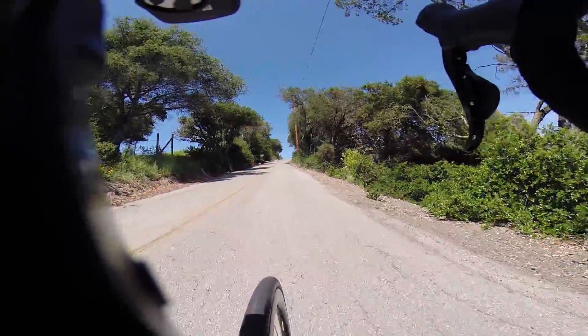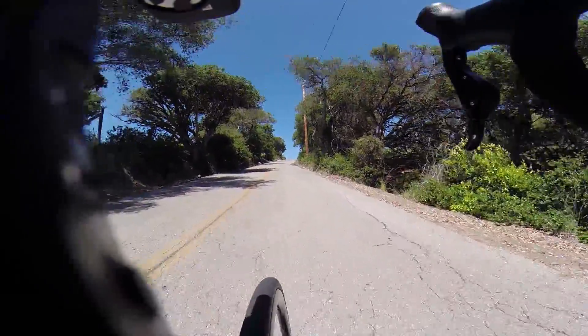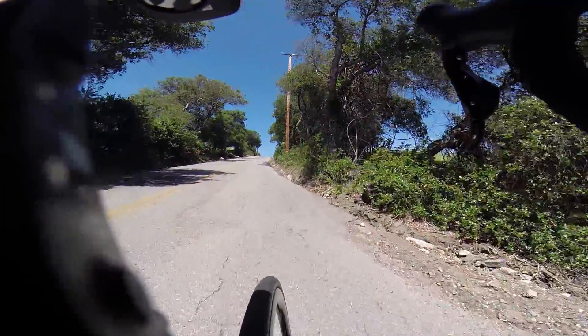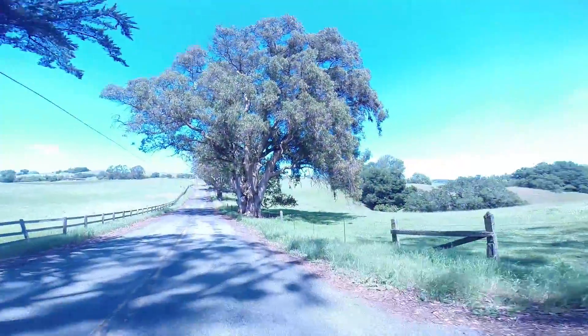We are at the mile and a half mark on Sonoma Mountain Road West. We've gained 420 feet at elevation 544 — 1.9 miles.